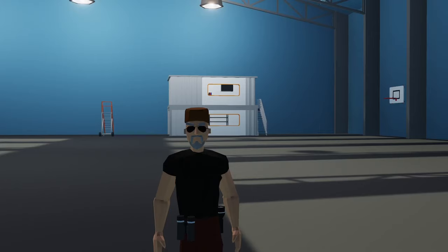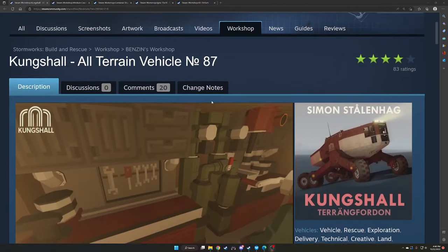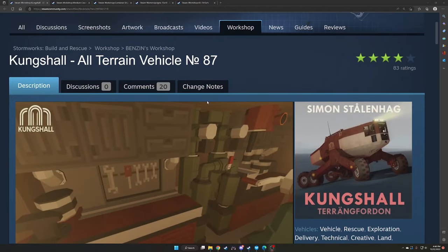Welcome back to Cap'n Reviews, episode number 9. I'm going to review the next 5 builds posted to my Discord. If you want your build reviewed, you can post to the Discord and I do them in the order they're posted. Let's go ahead and start by looking at the Steam page, as we usually do. The first one is from Benzen — the Kungshall All-Terrain Vehicle number 87.